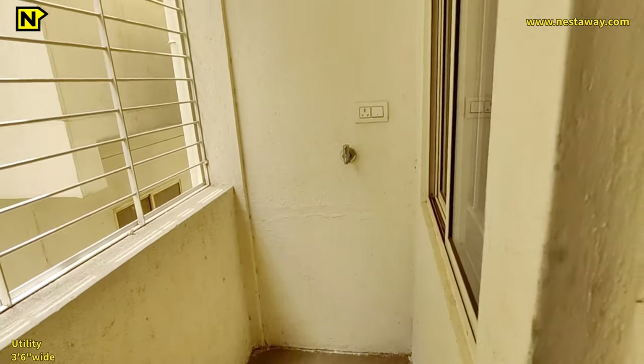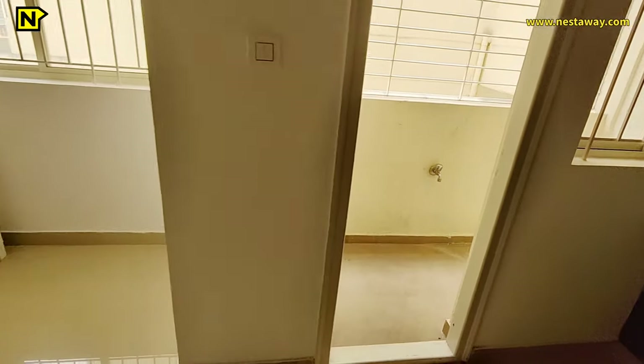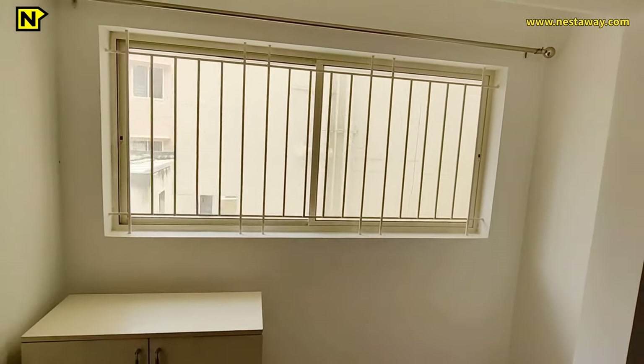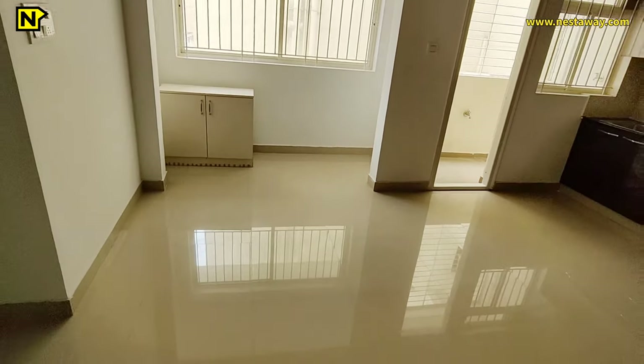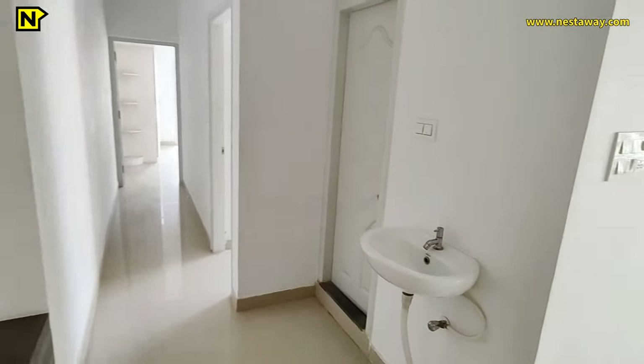There is an attached utility area with all tap connections for a dishwasher; a sink can also be placed here. This balcony or utility has a safety grill for extra safety and is 3 feet 6 inches wide. The dining area also has UPVC sliding doors with a safety grid, and this space can also be used as a puja mandir.